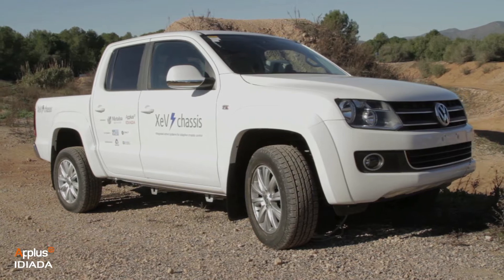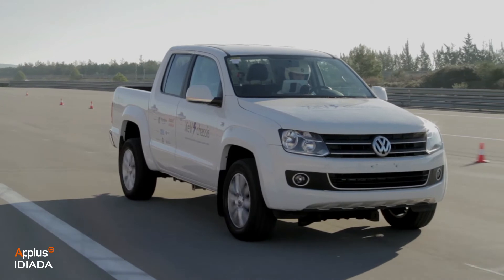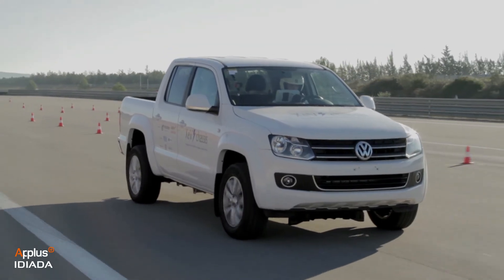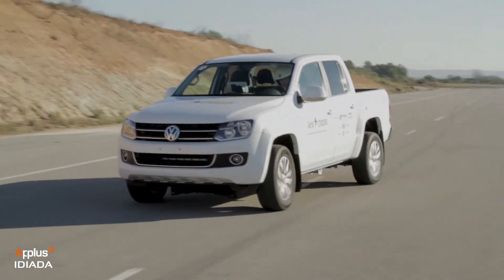APLAS IDIADA, together with METALSA, undertook the XEV, a project to develop a new complete electric platform to integrate and optimize all the functionalities that an electric vehicle can offer. The main objective was to demonstrate that it is possible to have an electric light-duty vehicle with the same or even better performance than the equivalent with IC powertrain.